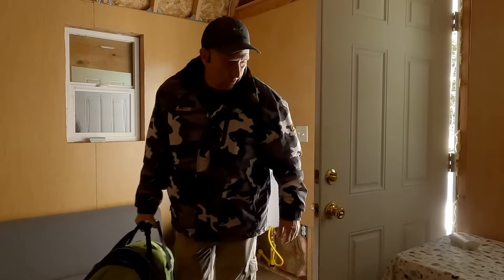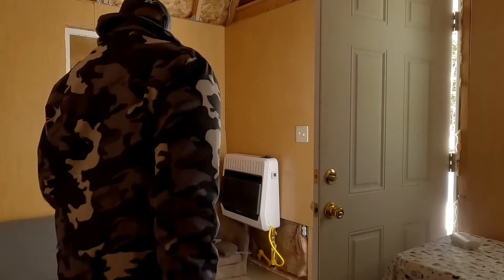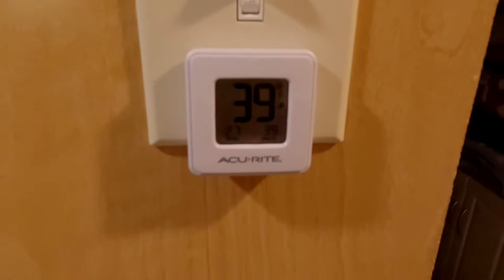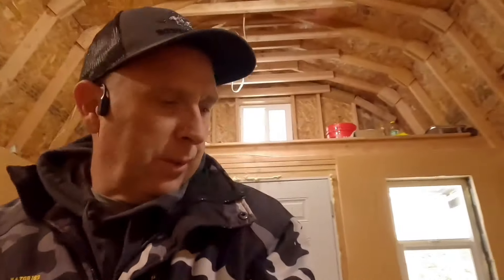Probably got to get the snow off the deck so I'm tracking it in. Let's see if we can get some heat going in here. It was 30 when we came in, we're at 39 now. Let this warm up a little bit, maybe I can take my jacket off.